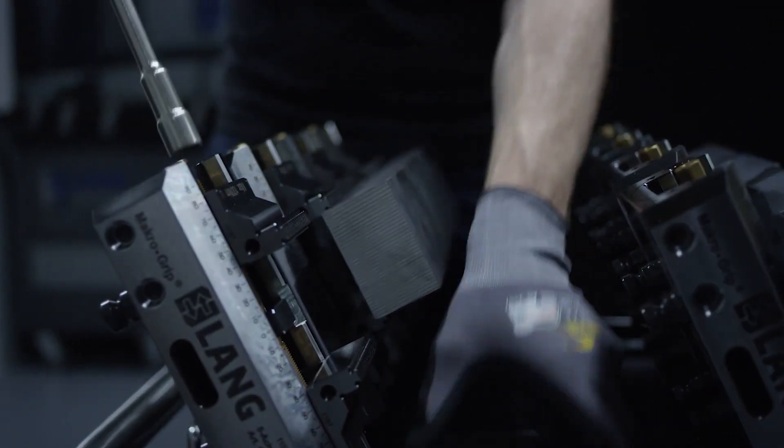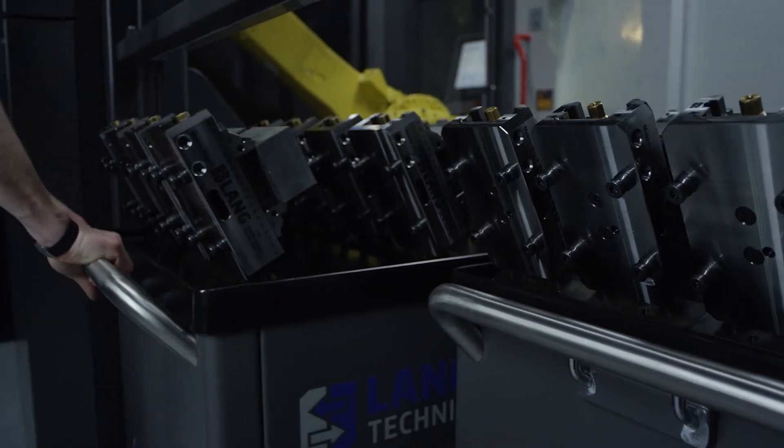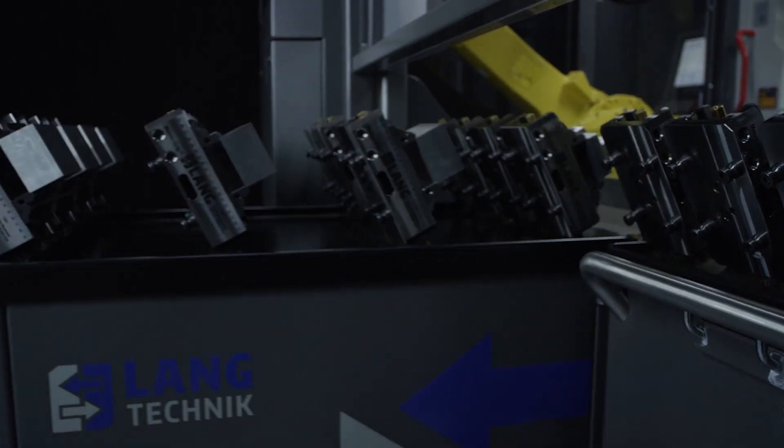By inserting the grip or groove into the vise, we combine the pallet and the clamping device so that we have the highest storage capacity on the smallest space. With our innovative trolley system, we have easy access to all clamping devices.